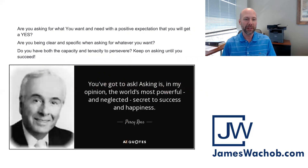James's tidbit for the day: I love this quote — asking is, in my opinion, the world's most powerful and neglected secret to success and happiness. What are you asking yourself? Are you saying, what do I need to get that next property? Should I come to the event in May and learn about why Memphis is a perennial market for investors year over year? Meet the team that makes this possible for hundreds of investors around the world. Ask these questions — maybe you need to convince your spouse to come to the event. Do you have the capacity and tenacity to persevere? Keep on asking until you succeed.